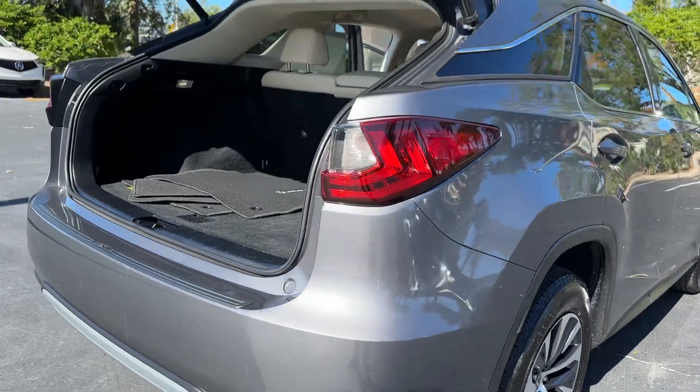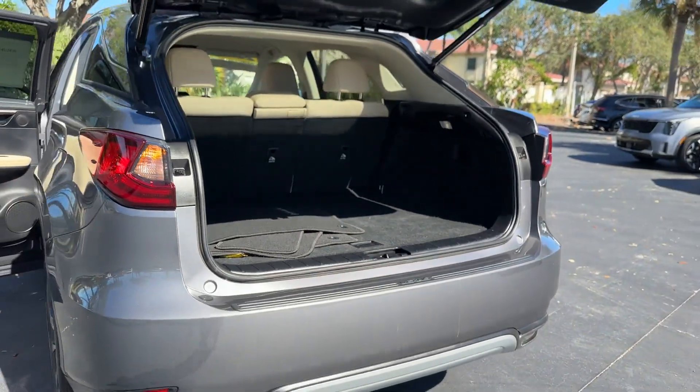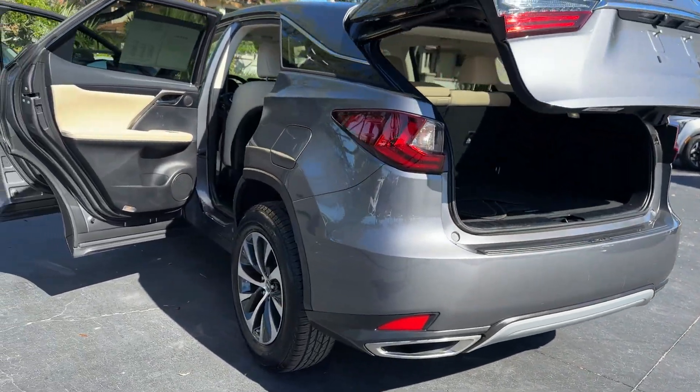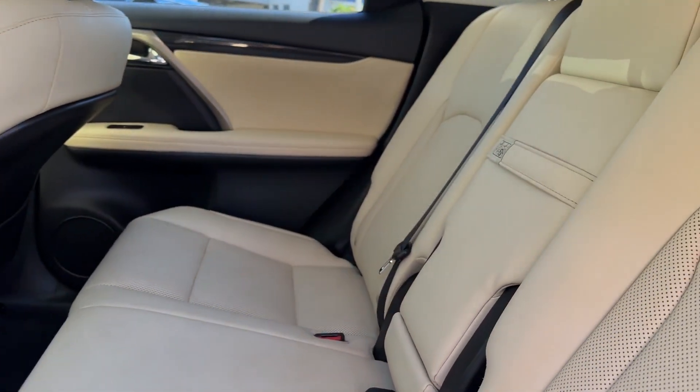Cross-traffic alert, lane-keeping assist, side-view mirrors with turn signals, lane-departure warning, Wi-Fi hotspot, satellite radio, multi-zone air conditioning, blind spot monitor.